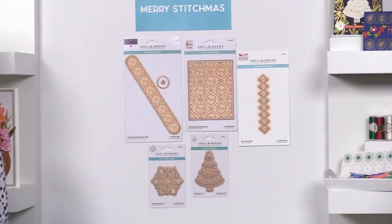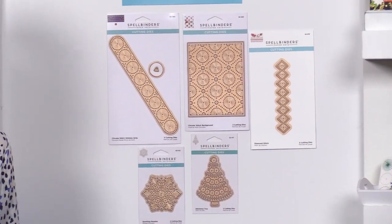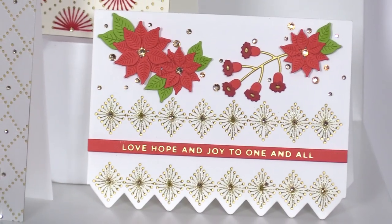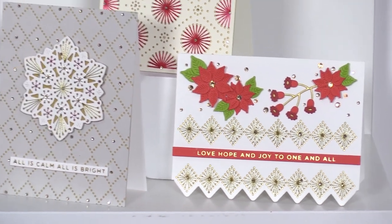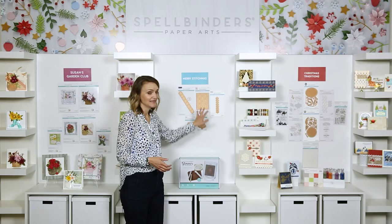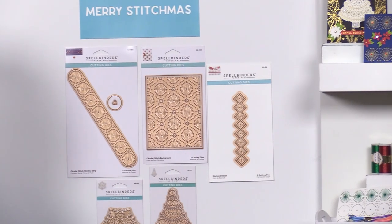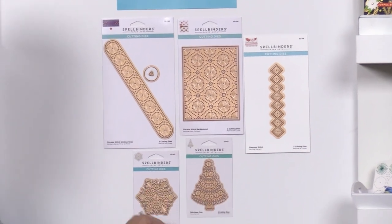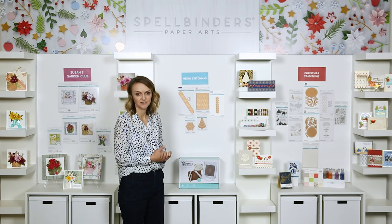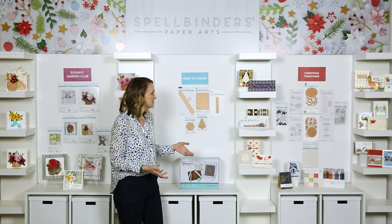Moving on, we have our Merry Stitchmas line. Many of you have already signed up and are super excited. These dies can create such different looks whether you stitch them or leave them unstitched, and mixing and matching different colors gives you completely different results. Most of these designs are evergreen — not just for holiday. The tree is holiday-specific, and the little mandalas have some snowflake vibes, but the other three are designed for year-round use. Swap out the thread colors and you get a completely different look.